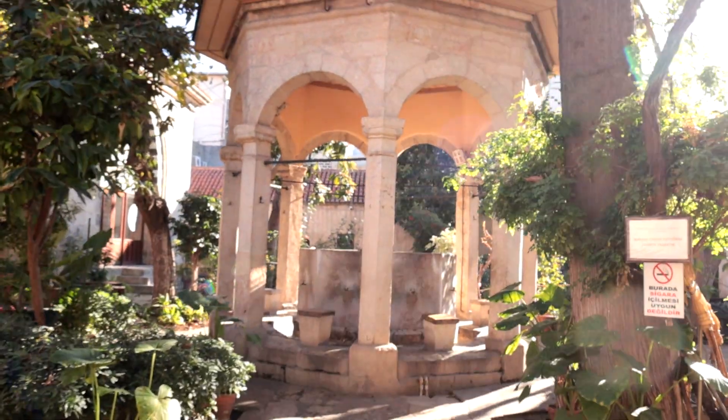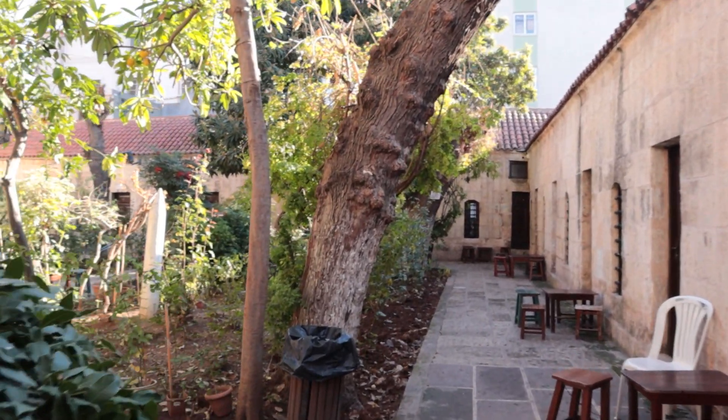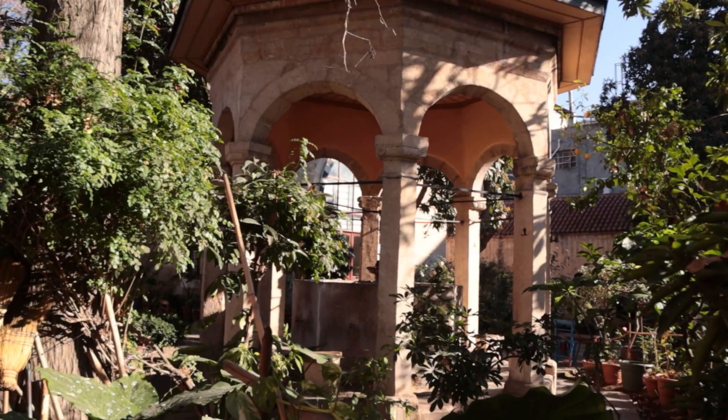Now I am in the Medrase. Medrase actually means 'school' in old Turkish. All these little doors were different classes. There are very small tables and seats where you can sit and have a cup of tea and all that kind of stuff.